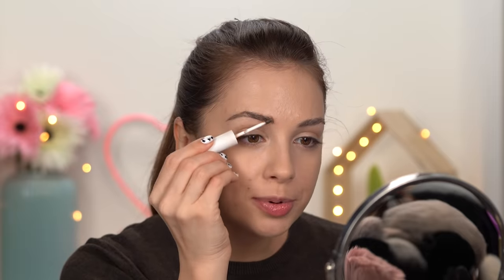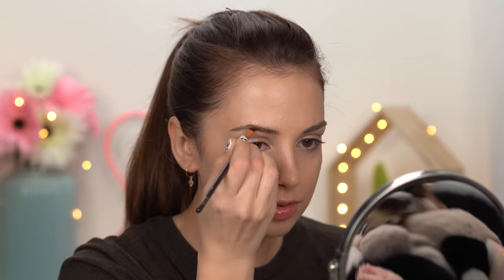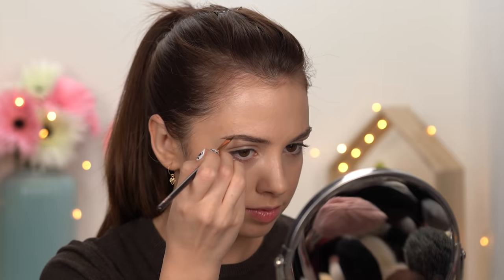I was planning on posting this video earlier this week but I was feeling so sick at the beginning of the week. I haven't been sick for months — maybe years actually. Only when you're sick do you start to appreciate how good you feel when you're not. For my brows, I'm going to go with the BH Cosmetics Brow Duo in dark brown. I love this color — it's so suitable for me.